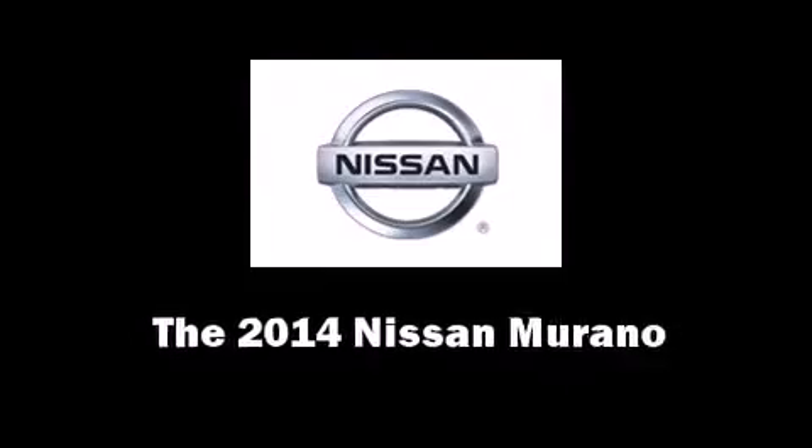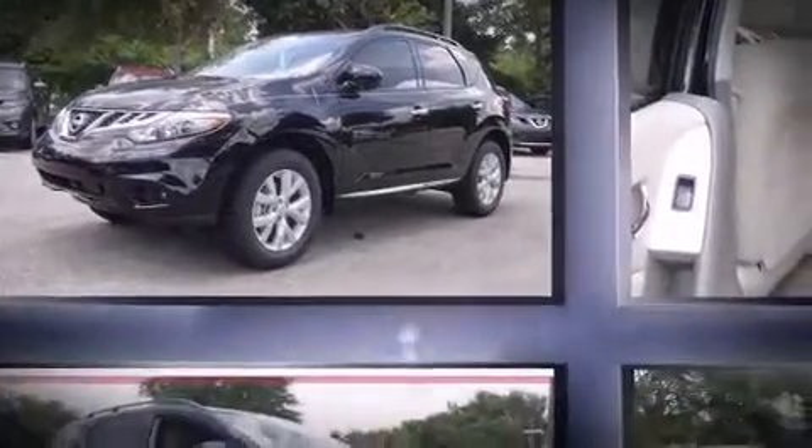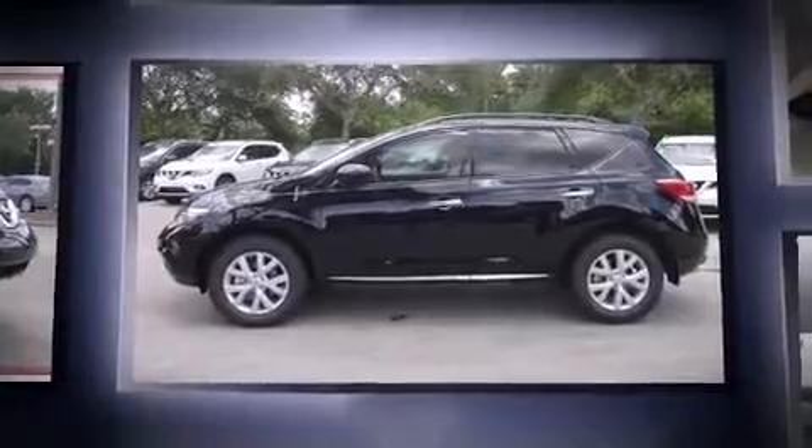Treat yourself to a test drive in the 2014 Nissan Murano. It features a continuously variable transmission, front-wheel drive, and a 3.5-liter six-cylinder engine.